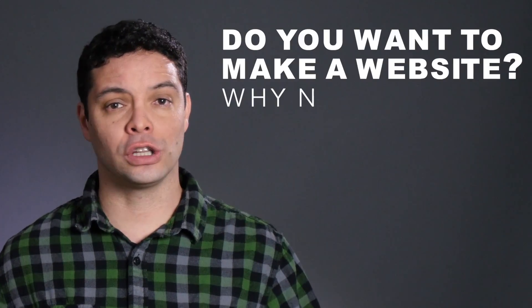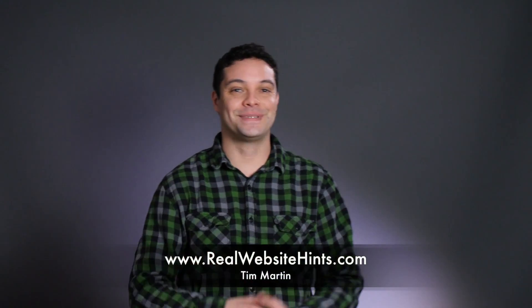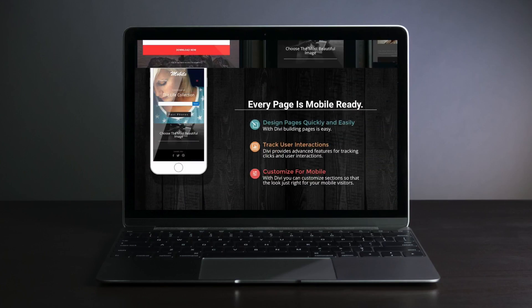Do you want to make a website? Why not learn how to do it yourself with WordPress? Hi, I'm Tim from RealWebsiteHints.com and I've just launched my new free website building course.